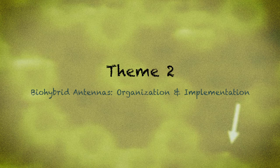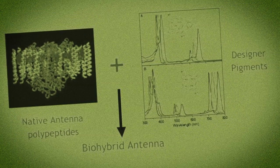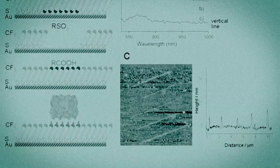Theme two is bio-hybrid antenna complexes. The bio-hybrid antenna's main purpose is to combine synthetic molecules with mimics of the biological proteins to come up with antenna systems that can mimic and learn from what nature does, but add man-made components to hopefully do better than what happens in natural systems. As one of the PIs, John Lindsey, says, this is an effort to combine the best of biology and the best of chemistry to surpass nature.